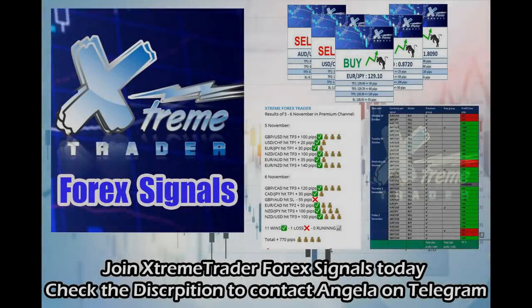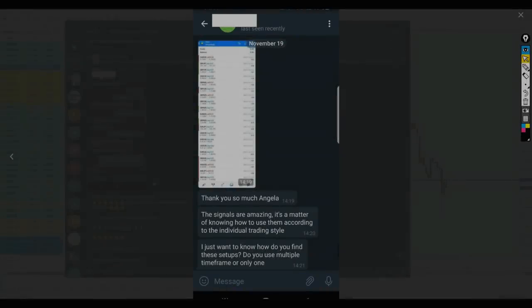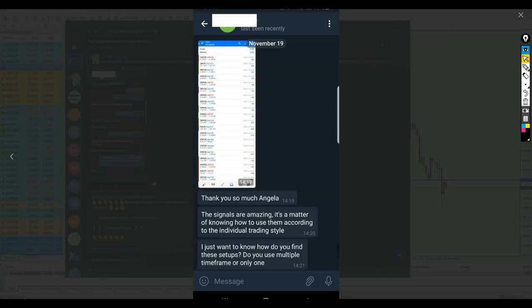Good morning my friends, welcome to this live trading video from Extreme Trader. This is Salah speaking. As I predicted last week, I told you that the signals would be doing very well because the market seems calm and is giving us promising setups.